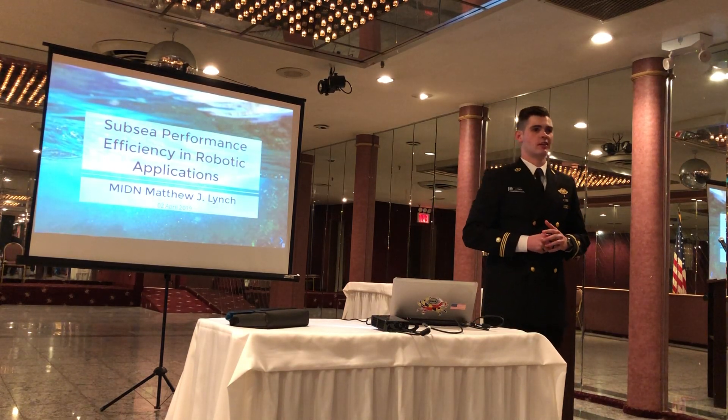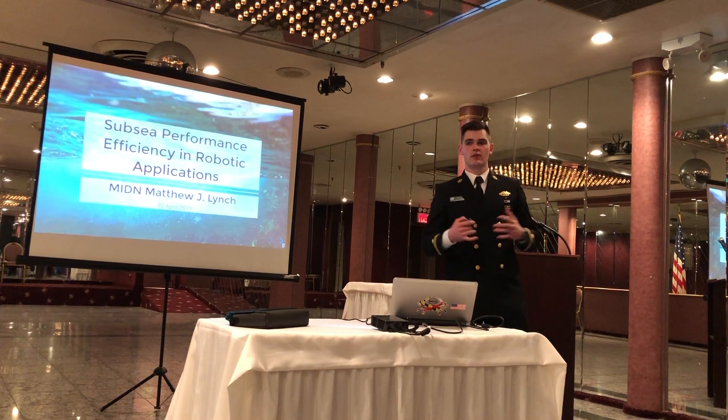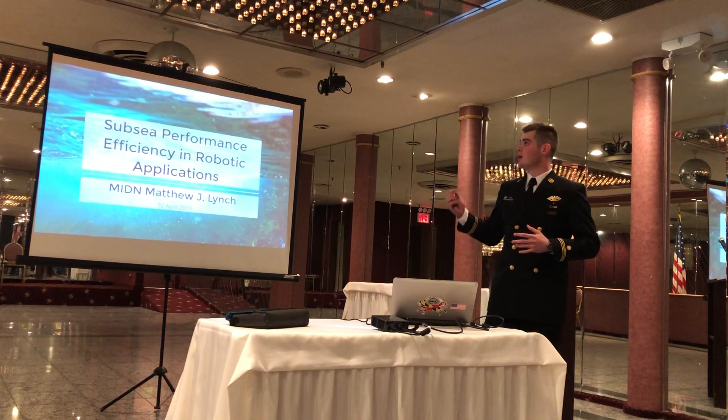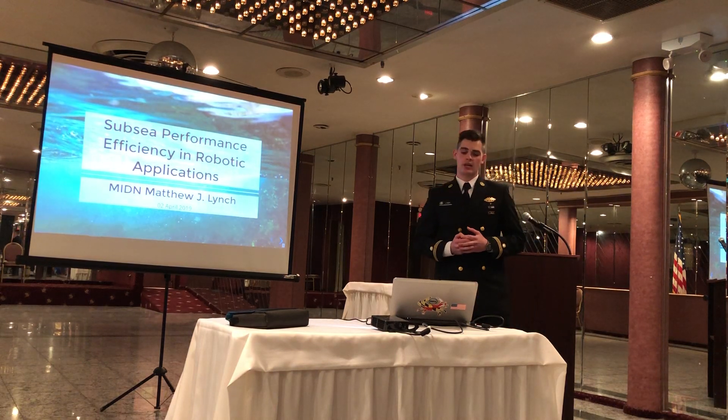Good evening, everybody. My name is Matt Lynch. I'm a midshipman at the Merchant Marine Academy, and I'd first like to thank everyone for listening to me tonight. I built this robot, and the title of my presentation is Subsea Performance Efficiency in Robotic Applications.